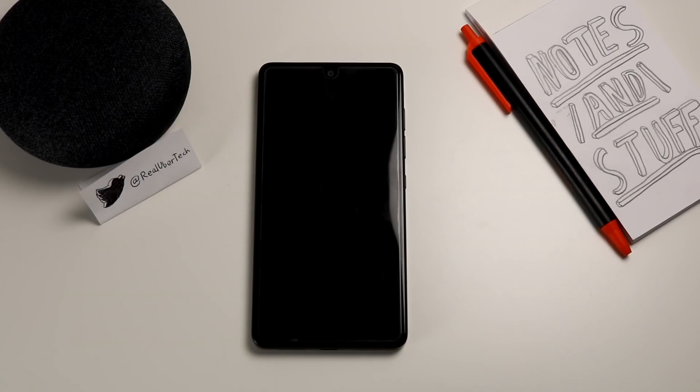Hello everyone and welcome back to the channel. Today we're going to be checking out the Android 8.1 Oreo update on the Essential Phone and we're going to see what they added, so without further ado let's get into it.